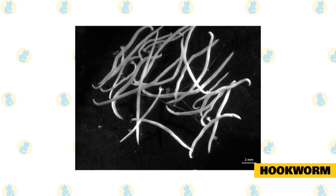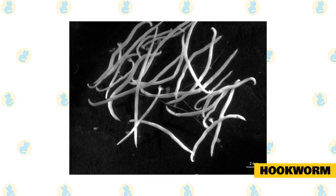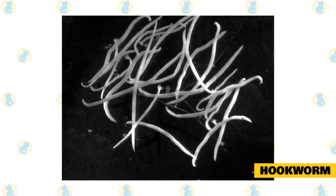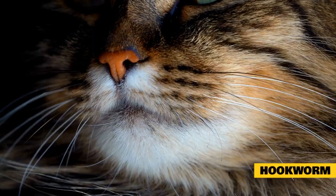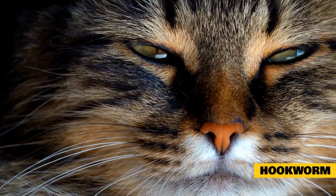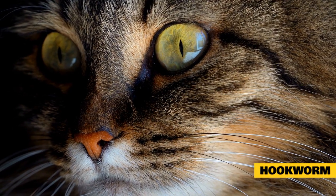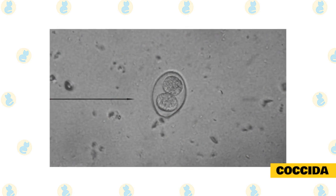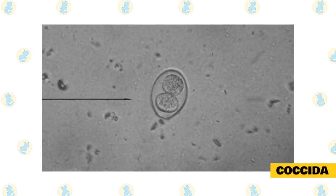Hookworms are similar to whipworms in their small, microscopic size. They have a characteristic effect in that they can cause damage to the intestinal lining where they attach, which can lead to weight loss and bleeding, ultimately leading to anemia. Cats can be infected by ingesting eggs from food or eating infected prey. Another mode of infection is by larvae burrowing directly into the cat's skin.